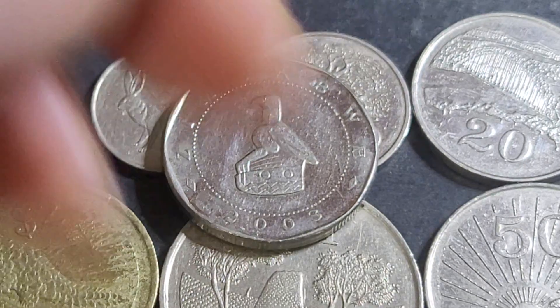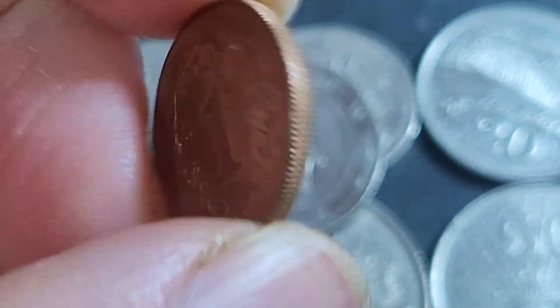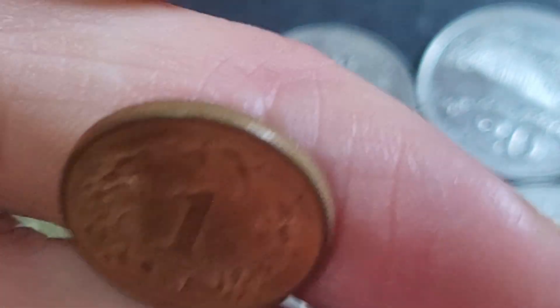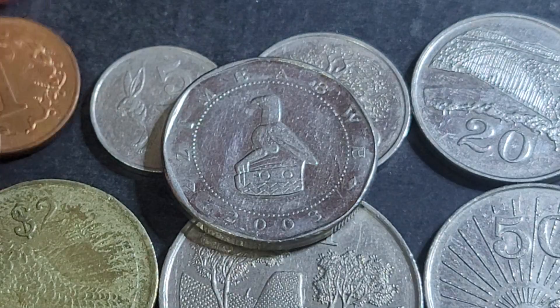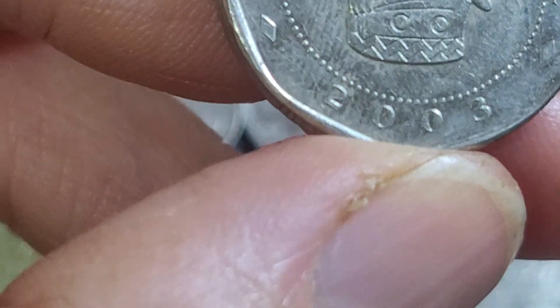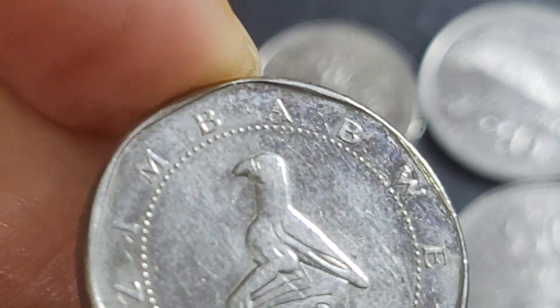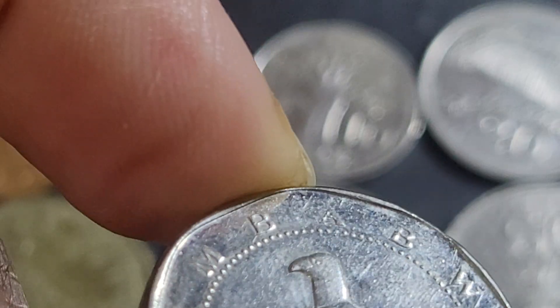The one cent is a bronze coin with the Zimbabwe bird on one side and just the denomination on the other — pretty plain as a coin. The Zimbabwe bird itself is made of soapstone — a talc schist, which is a metamorphic rock containing a lot of magnesium in the actual talc.